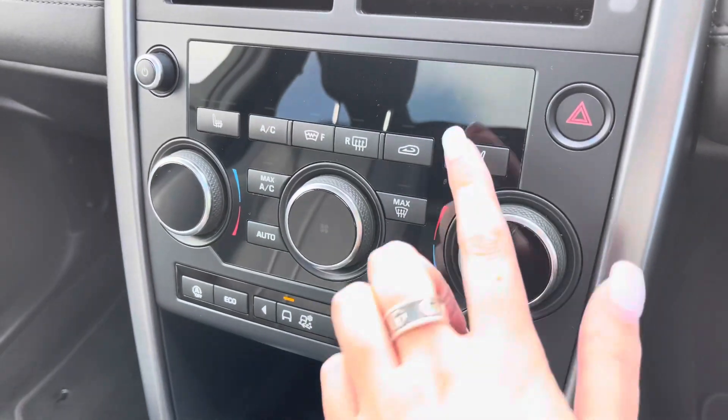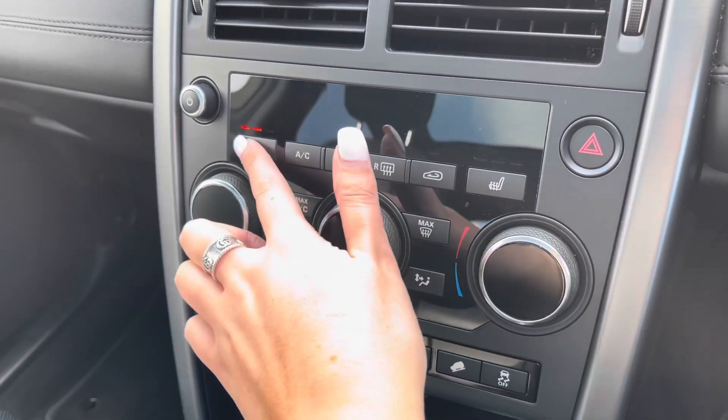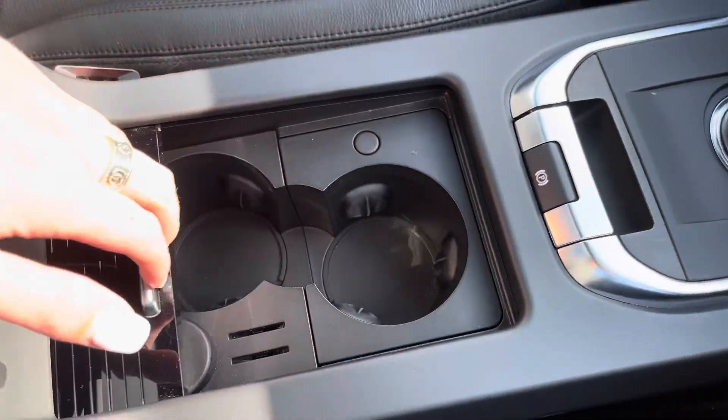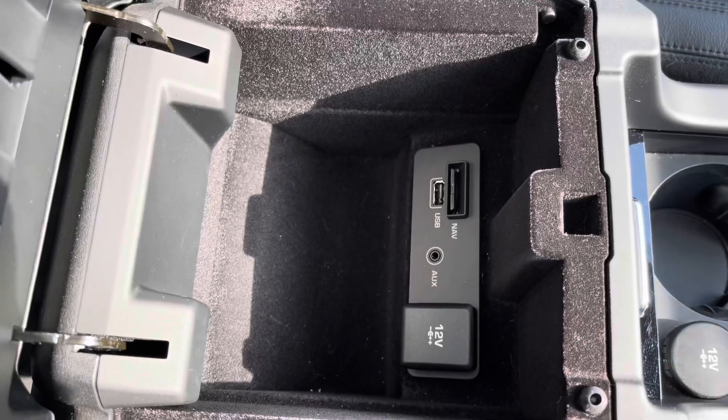You also have heated front seats, definitely a luxury especially in winter. Different driving modes depending on the weather or where you may be driving. Two centre cup holders and some storage in your armrest along with different charging ports.